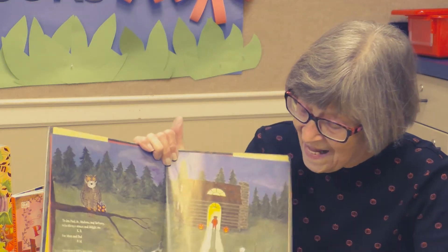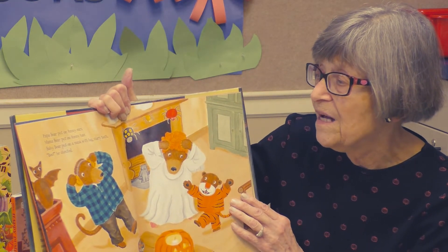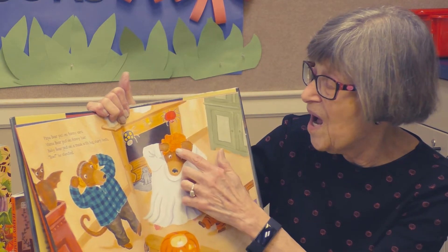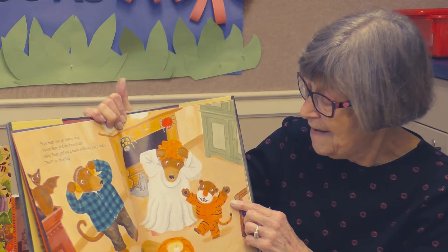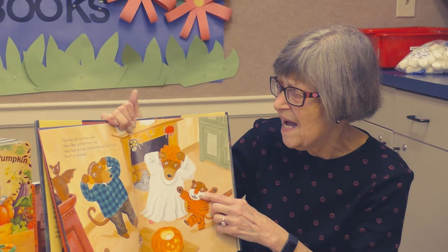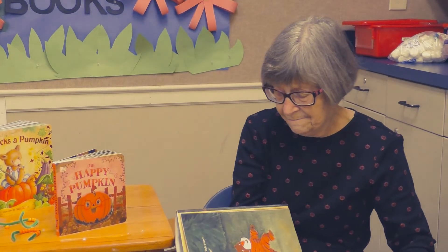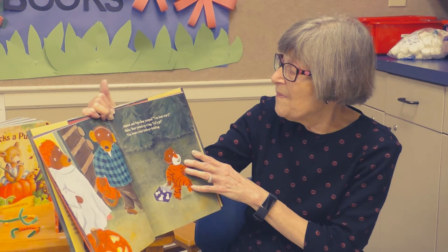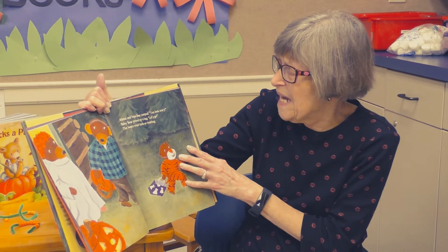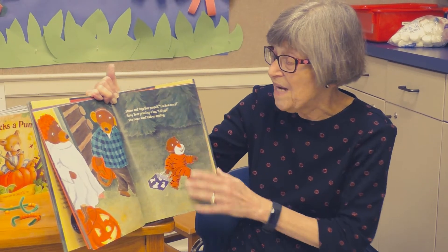It was Halloween. Papa Bear put on funny ears. Mama Bear put on funny hair. And Baby Bear put on a mask with big sharp teeth and shouted, "Boo!" Mama and Papa Bear jumped. "You look so scary, Baby Bear!" They picked up a bag. "Let's go." The bears went out trick-or-treating.